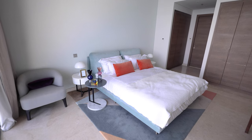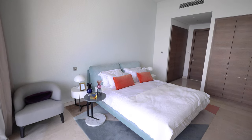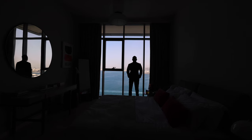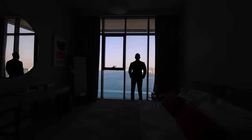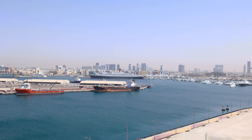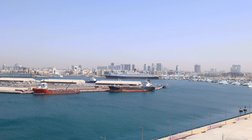Look at the beautiful view from the room — straight out to the sea. You can come here and relax, look at the water. It's just another world.